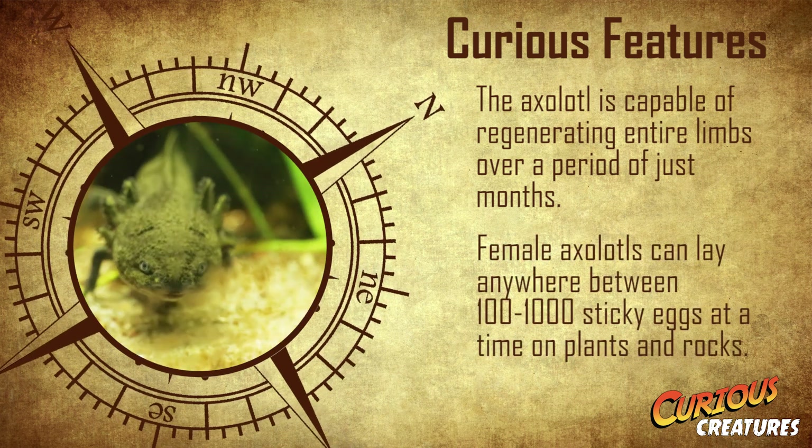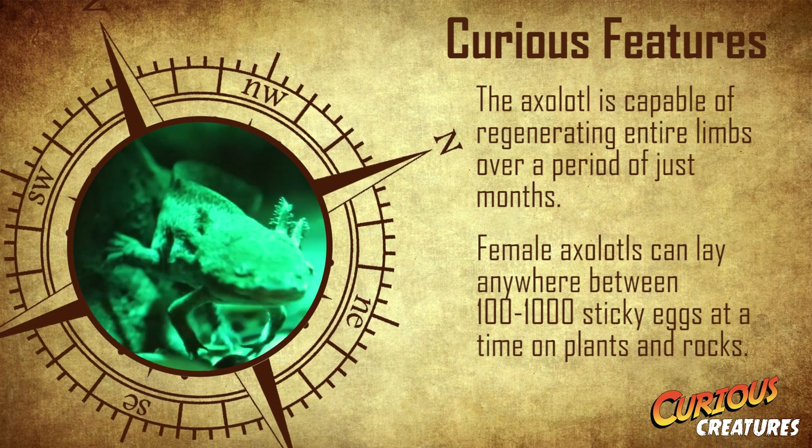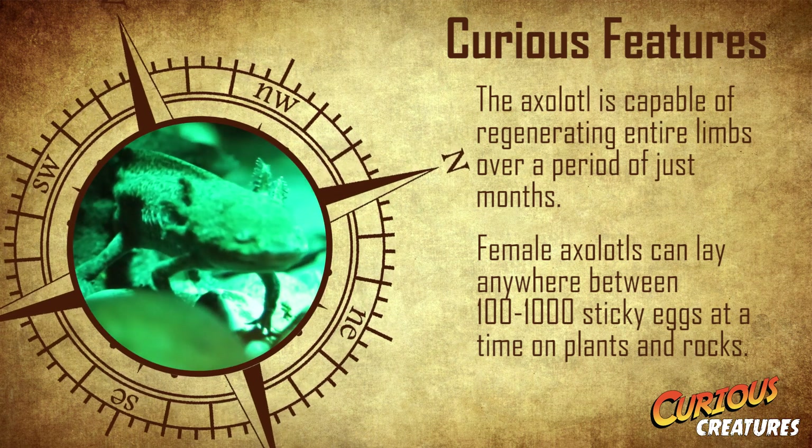And despite looking like tadpoles, they are still capable of breeding, with females laying anything from 100 to 1000 sticky eggs at a time.